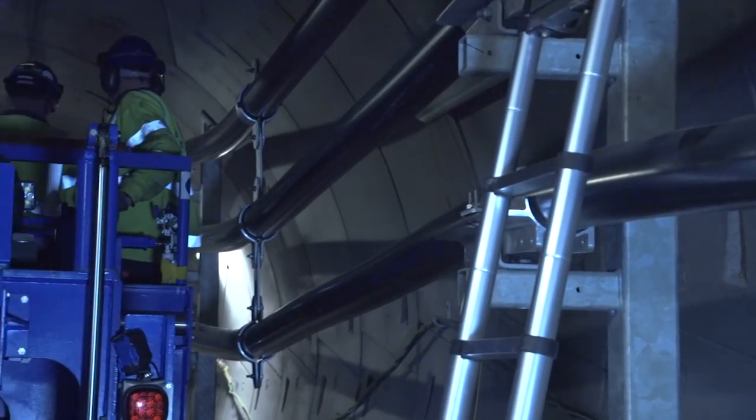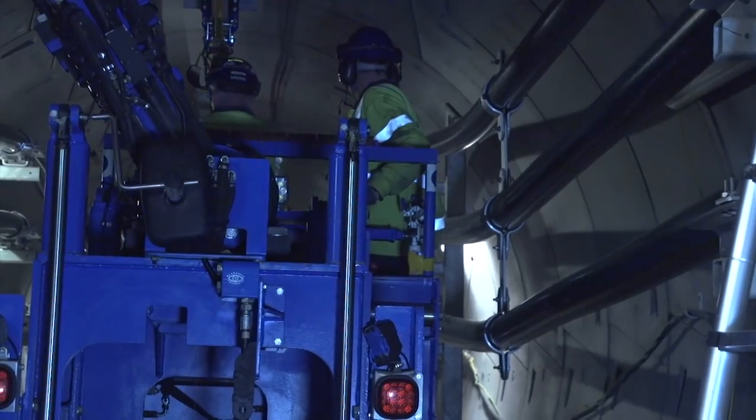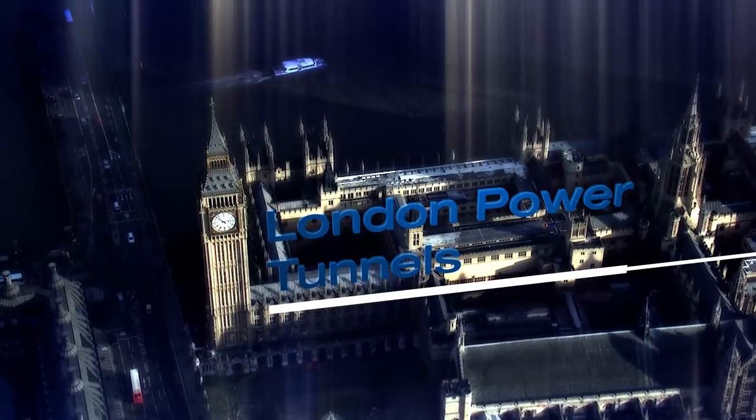National Grid is continuing the vital cable installation in the rest of the tunnel, set for full energisation in 2018, delivering power safely to meet London's increasing electricity demand.